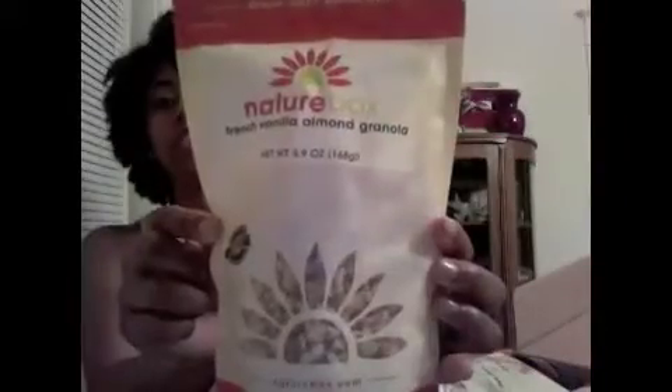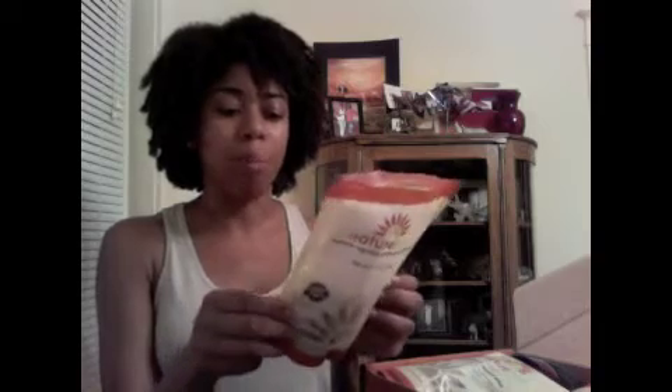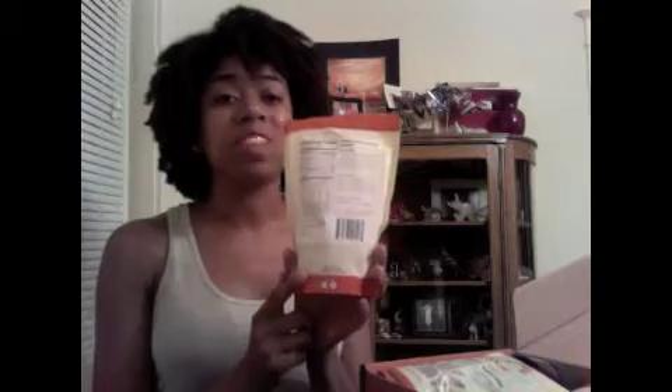Next is French Vanilla Almond Granola — I love clusters of granola. This one has an expiration date of July, so I'll need to be aware of which ones to eat first. The previous one had an expiration date of June 16th, so I'll be eating that one next week.